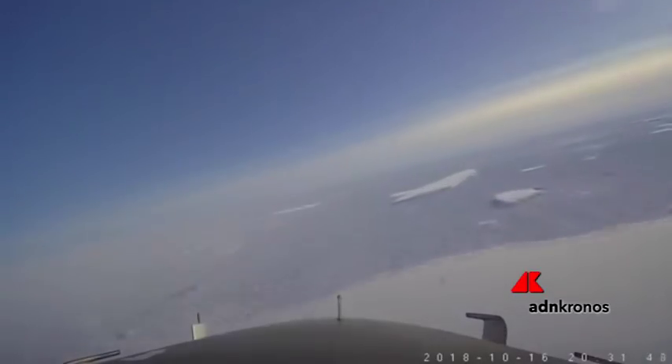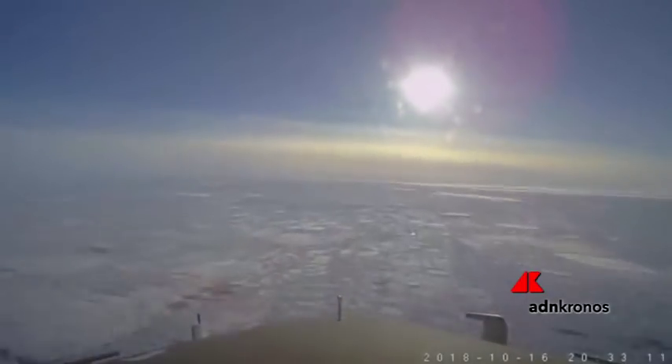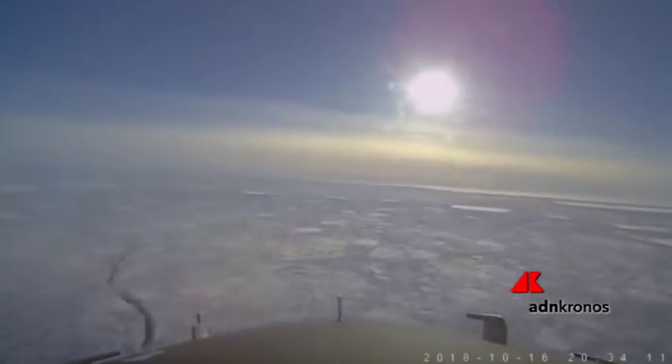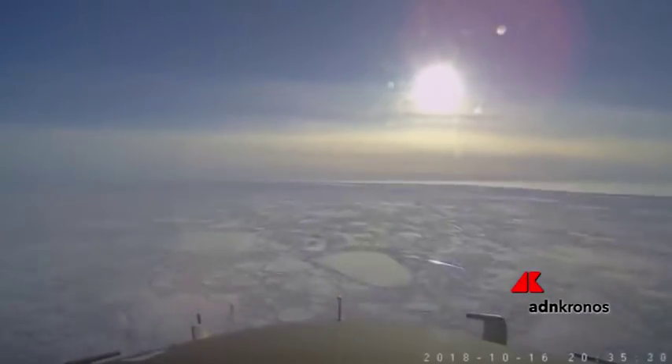Now we're back off A68 iceberg heading westbound. You can see the Sun there — it's the afternoon — crossing a mixture of sea ice and icebergs. This big white mass ahead of us is the Larson Sea ice shelf, which we're just about to head back on.